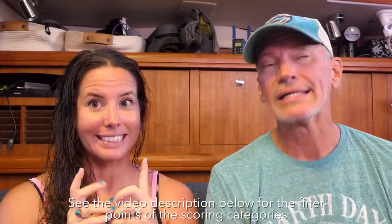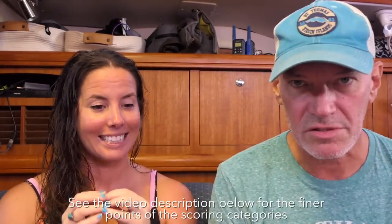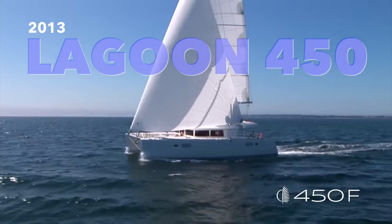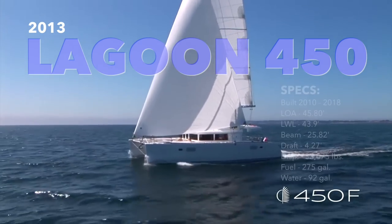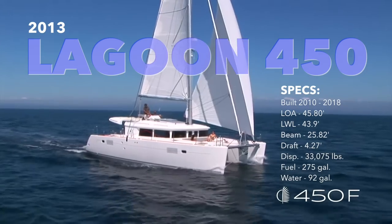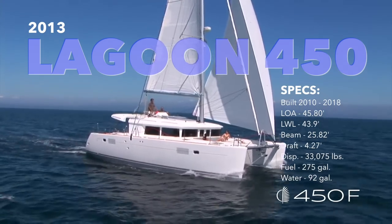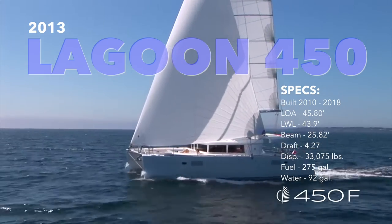The boat we're going over today is the much-discussed and often-debated Lagoon 450. Today's is a 2013 four-cabin — like everything we're looking at. We've seen several of them, and admittedly we're pooling our memories about all of them into these ratings. We will talk at the end about the whole bulkhead thing — it's been all over the internet for at least a year and a half.